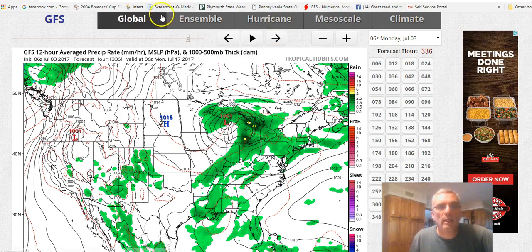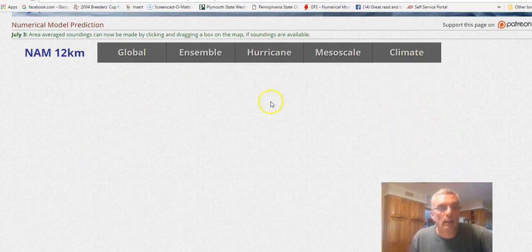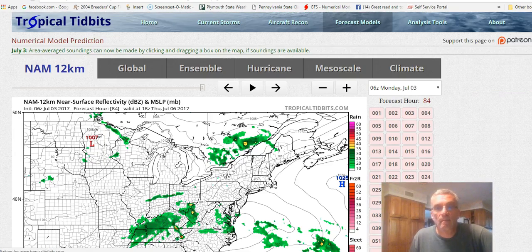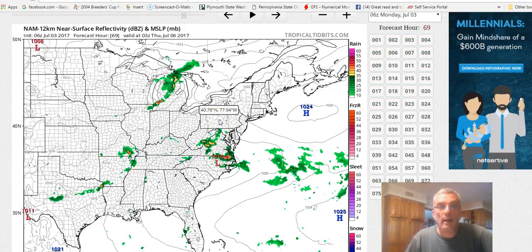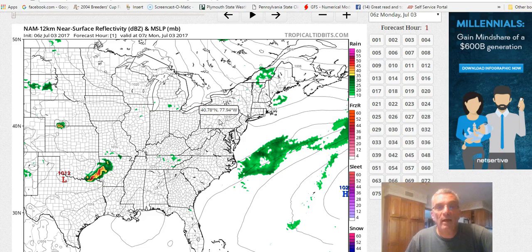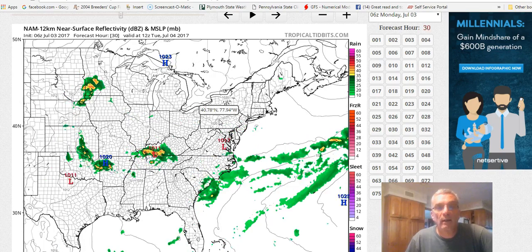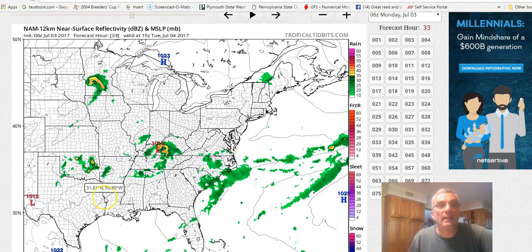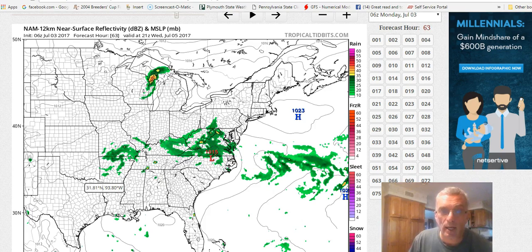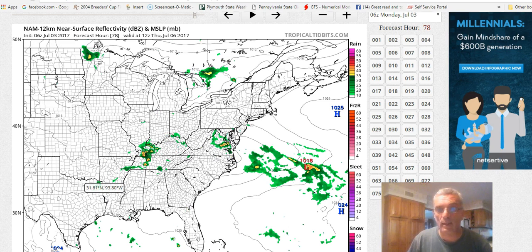Let me just take a quick look — my curiosity is peaked a little bit with regards to tomorrow. I'll look at the NAM model to see if it wants to keep precip close. The NAM would suggest no — we do have that chance for an isolated shower or storm this evening, but it doesn't really do too much with that. That front kind of settles itself across the mid-Atlantic states, and it would seem to me this would be a fairly decent day tomorrow with plenty of sunshine, comfortable humidity, and no chance for showers or storms. So the GFS might be a little overzealous with that idea.